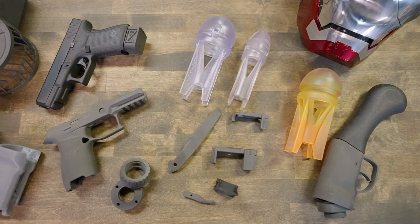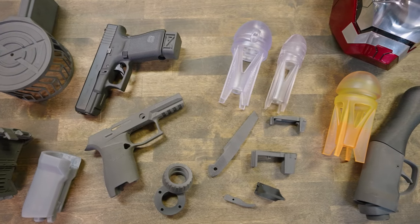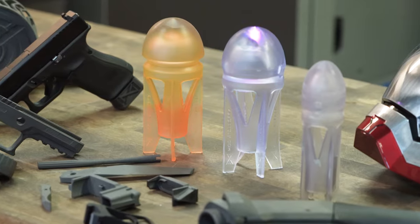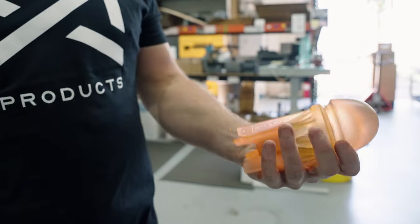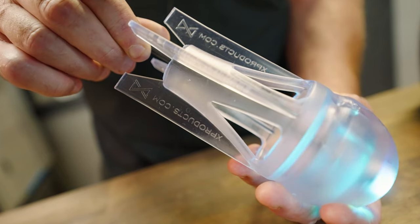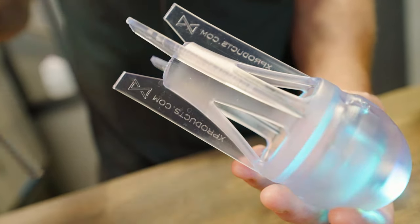In many cases, they would be difficult to manufacture using traditional production processes. Take, for example, the BP Rocket. BP stands for Butt Plug because of its uncanny resemblance to one. The rocket, potentially your spouse's favorite new toy, is a projectile designed for the K&C.